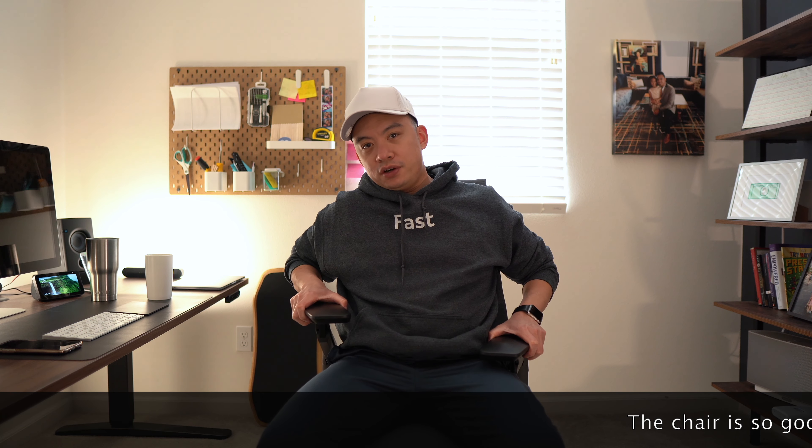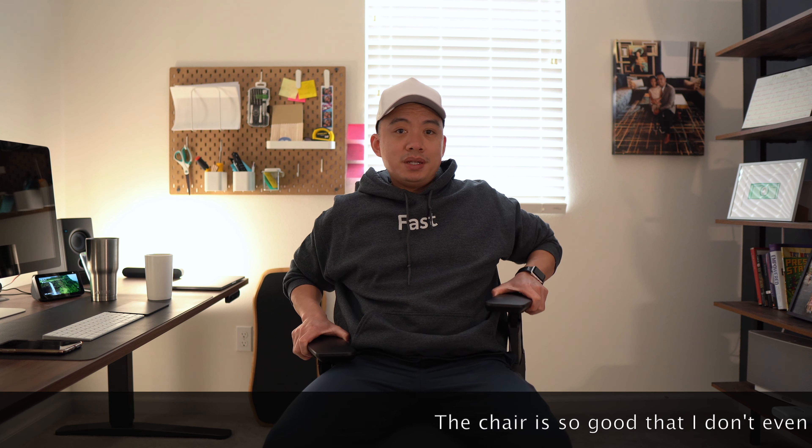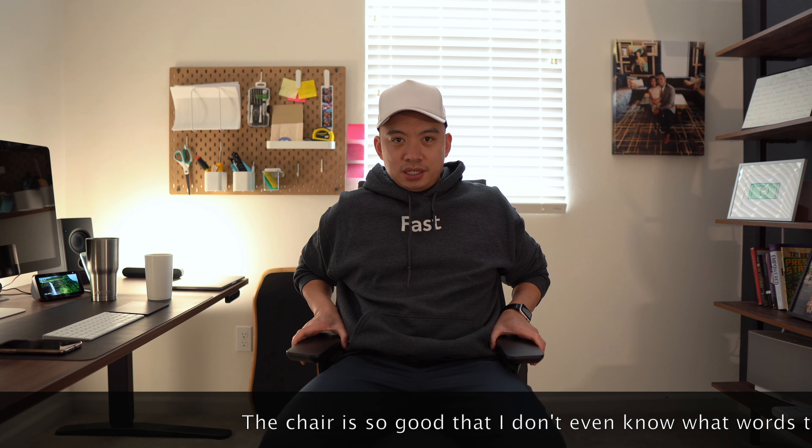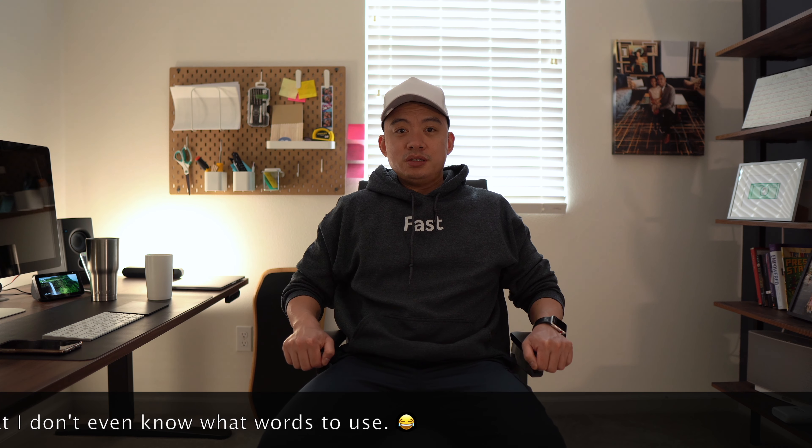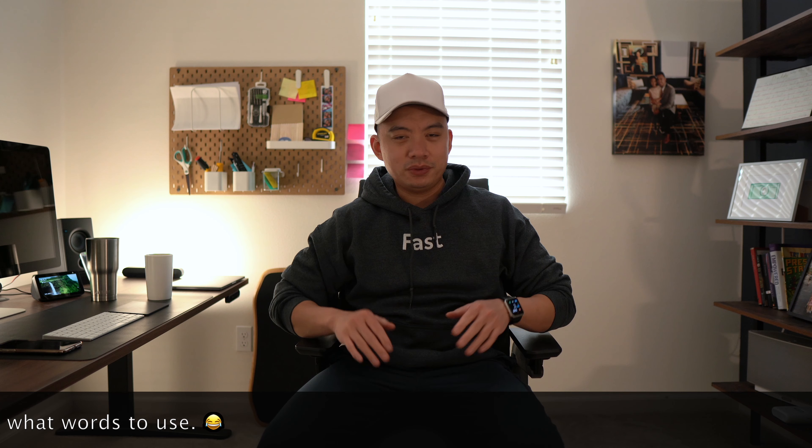I will tell you why I like this chair. Everything they say is true. These armrests function independently of each other — they go up and down, they do this thing, they go this way, you bring them back like this. There's like, what do they call it, 4D telescoping? I just work here. You put it this way.